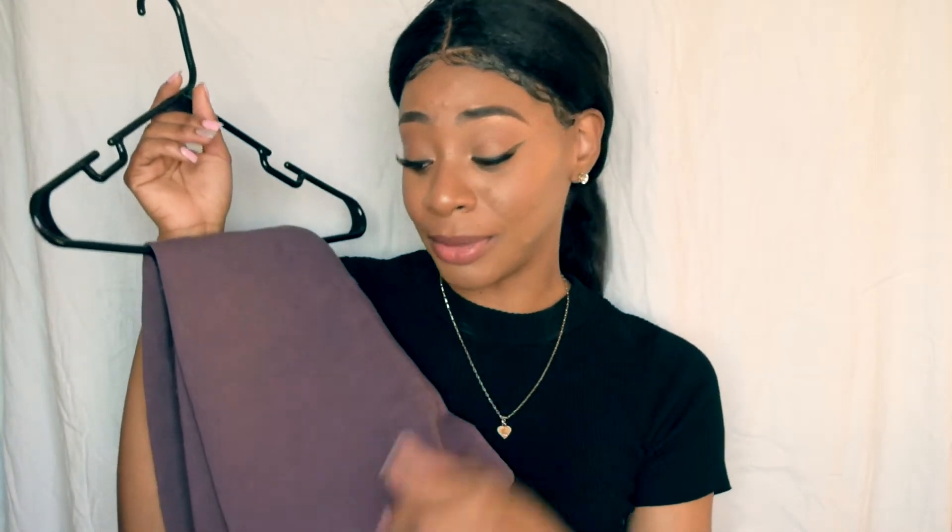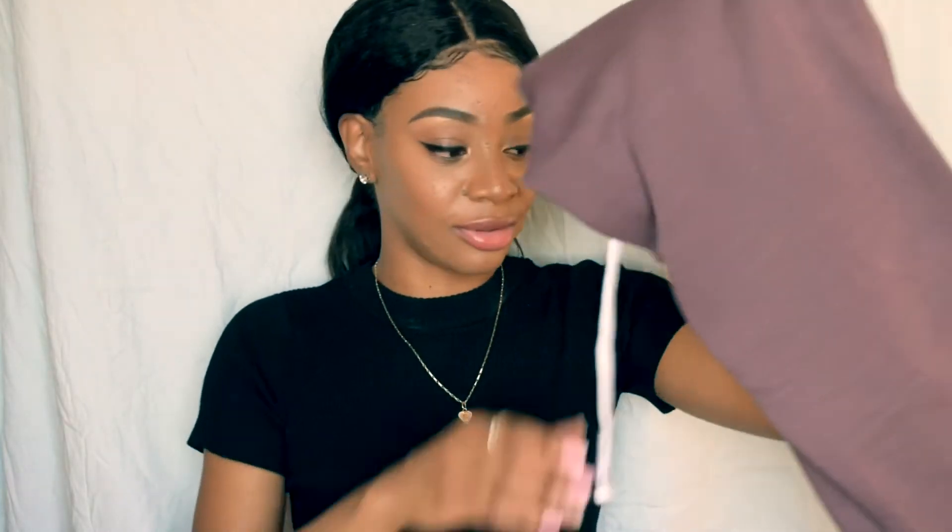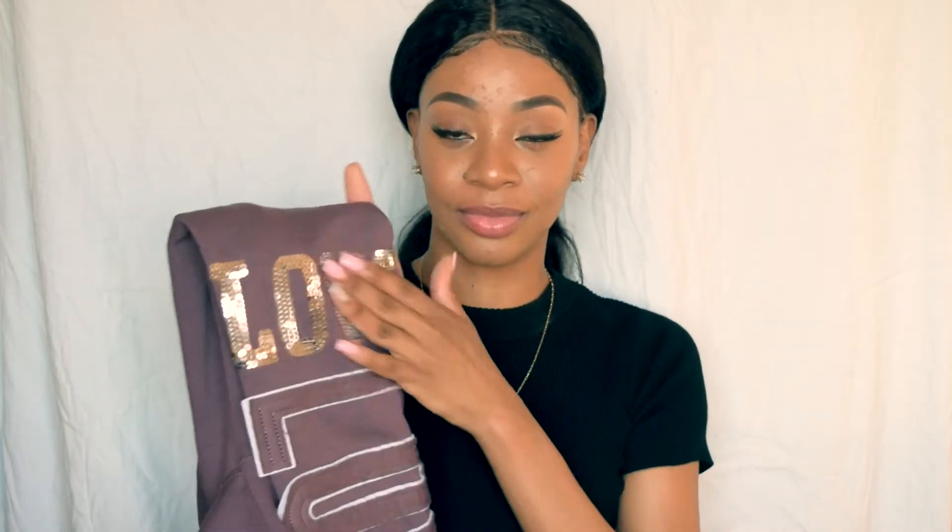I also have a sweatsuit. I recently realized that Fashion Nova carries sportswear — like leggings, sports bras, and sweatsuits. They have some really cute sweatsuits that are affordable and not cheap-looking; the material is really thick. If you admire the sweatsuits at Victoria's Secret but can't afford them, this is a good substitute.